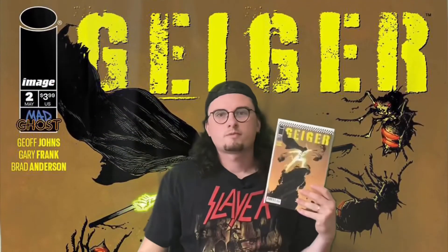Geiger number two — I didn't even read it yet, and I'll tell you why. I did not have a pull list when issue one came out, and when I got to my shop that day they were completely sold out. So I haven't even got to read issue number one yet. But Geiger is so popular it's getting a third print, and it comes out next week. So next week's video I'll just talk about Geiger as a whole — issue one and two.